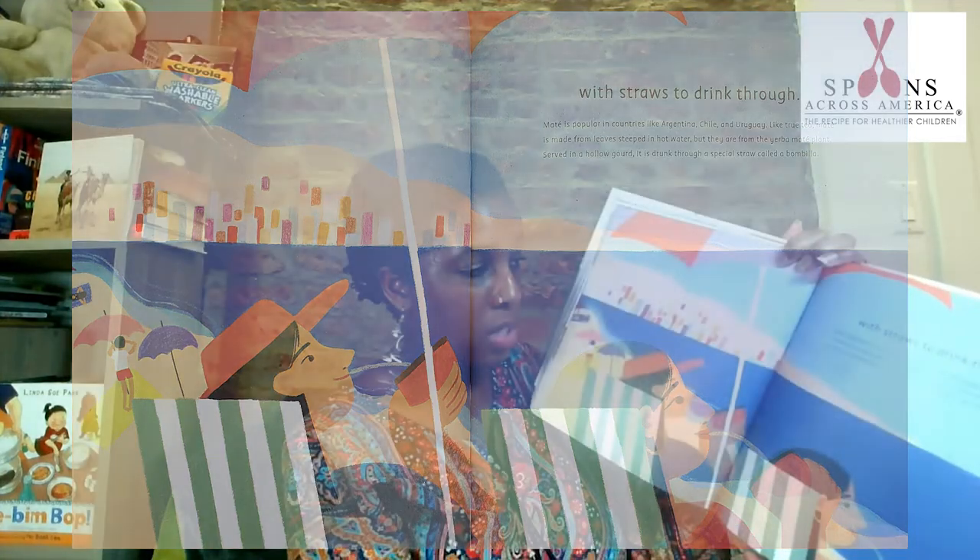Tea with straws to drink through. Maté is popular in countries like Argentina, Chile, and Uruguay. Like true tea, maté is made from leaves steeped in hot water, but they are from the yerba maté plant. Served in a hollow gourd, it is drunk through a special straw called a bombilla.